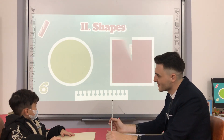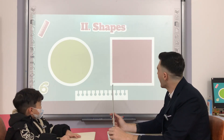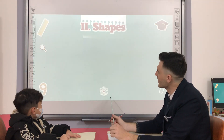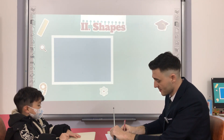What shape is it? Square. And what color is it? What shape is it? Square. And what color is it? Blue.